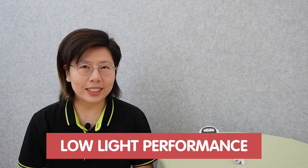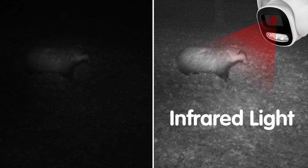Low-light performance is important in security cameras as it directly affects the ability to capture clear and detailed footage in challenging lighting conditions. When choosing security cameras, it is essential to consider their low-light capability, such as low-light sensitivity and the use of advanced imaging technology like infrared and low-light enhancement. These features contribute to capturing clear and usable footage and enhancing the effectiveness of security cameras.